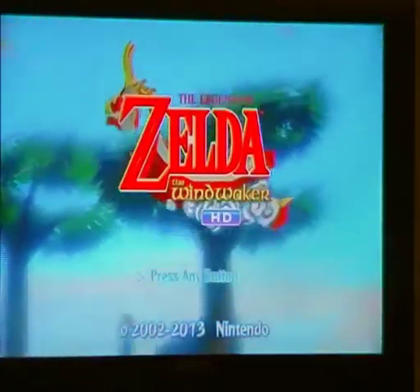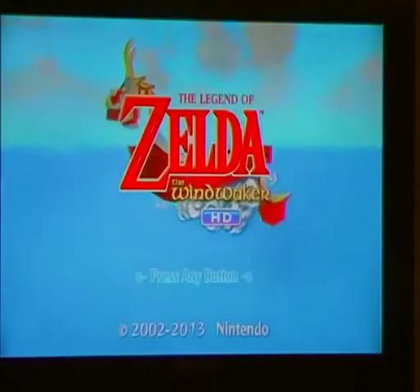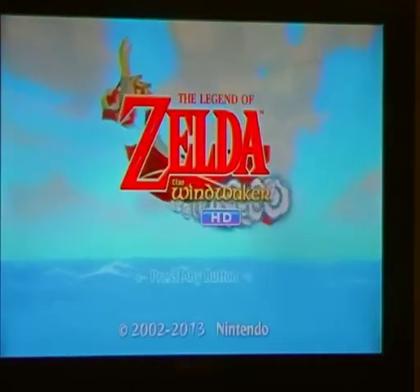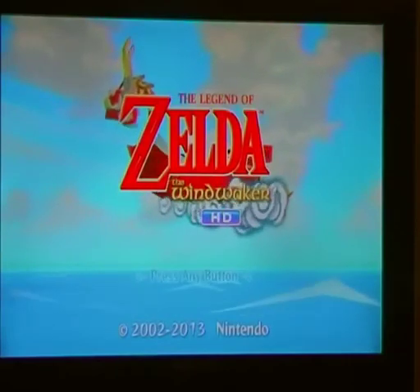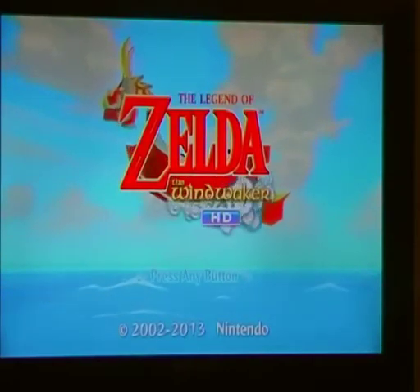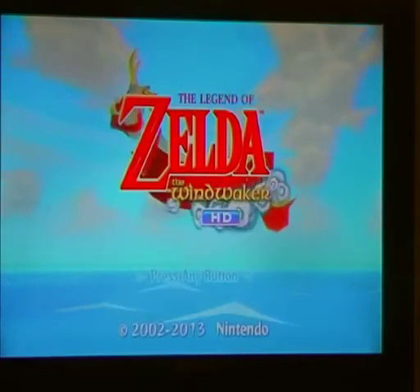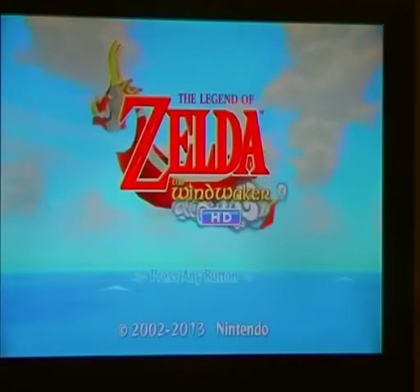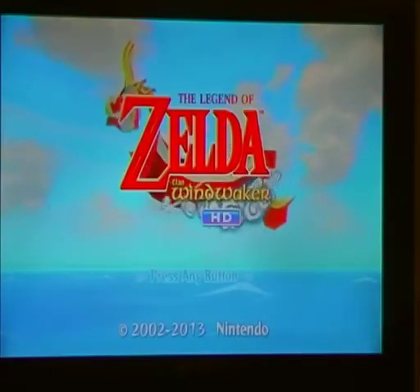I know a lot of people were fearful of this game when they originally announced it for the Dolphin, which is obviously what the GameCube was going to be named originally, and they didn't like the fact that it was going to be cel-shaded. They thought it would make it too kiddy. Obviously when it came out, it came out to great critical acclaim and great success.